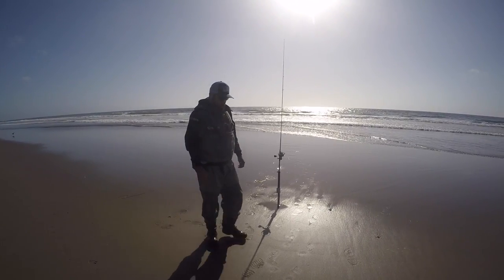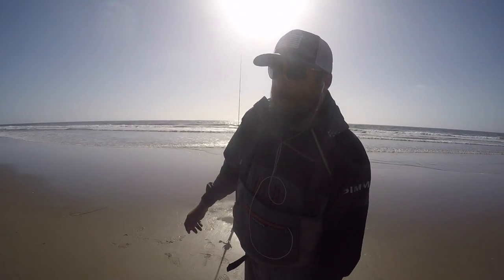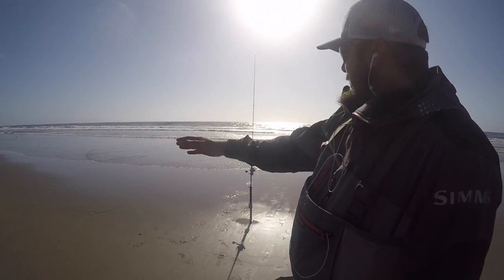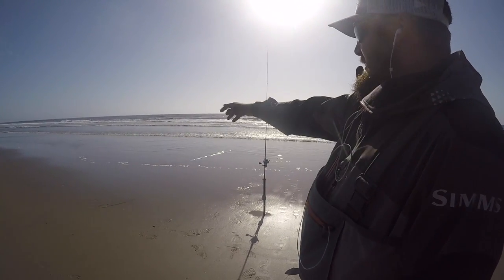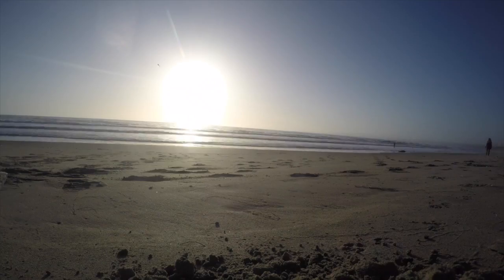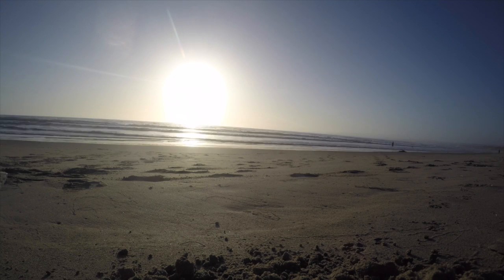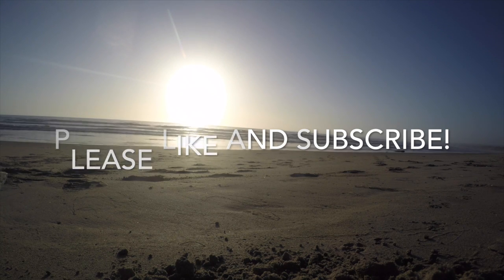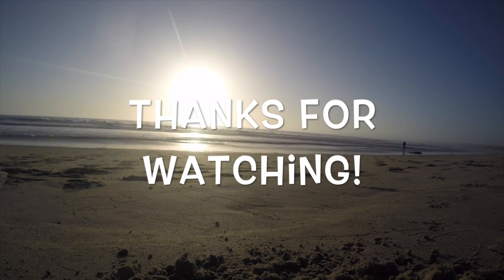Always be looking for sand crabs and soft shells — they can't dig quick enough when the tide comes in. As the waves start to go out, you can start to see little softies sticking up out of the sand. That's another way to just run and grab them real quick.